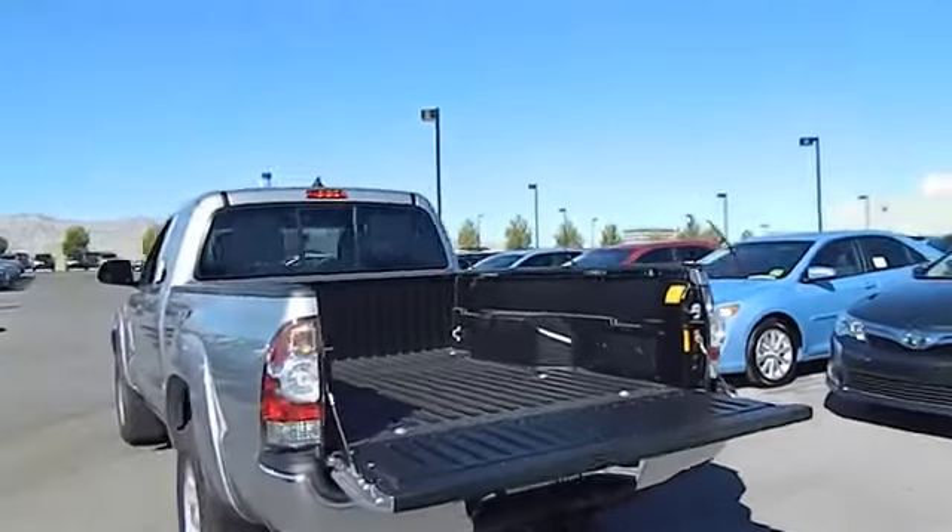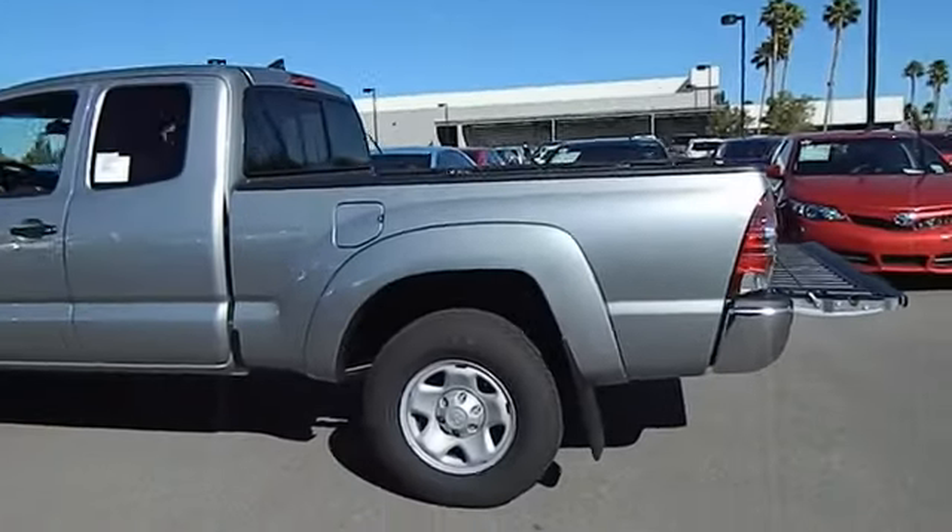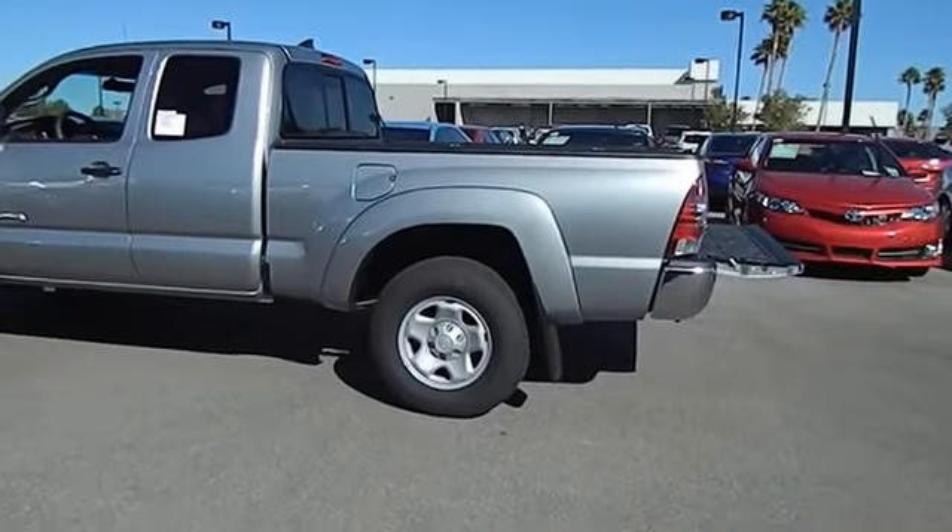Power windows, MP3 playback stereo, power door locks, daytime running lights, steel wheels, sliding rear window.